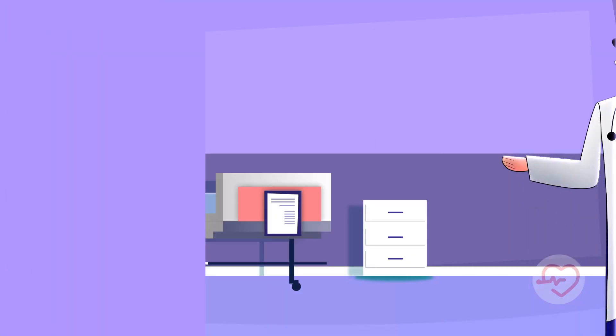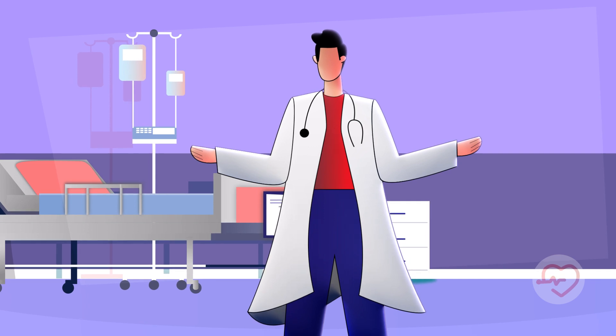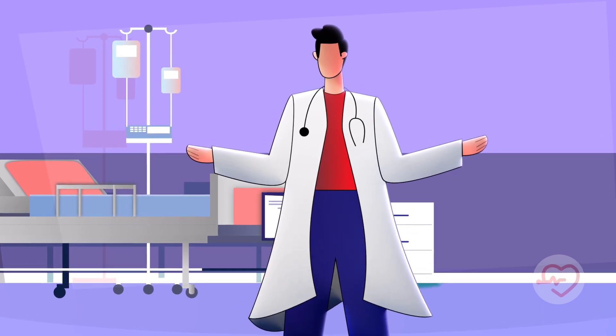This stands out by not requiring any yearly subscription, offering a cost-effective solution for healthcare professionals in rural India for clinical purposes.